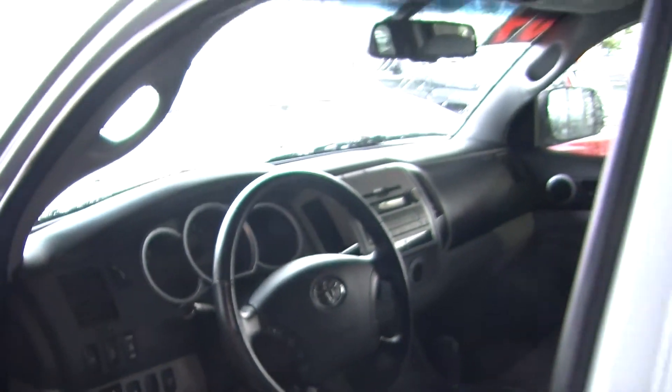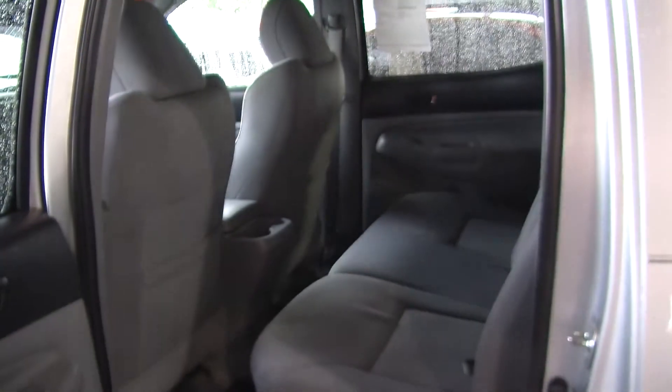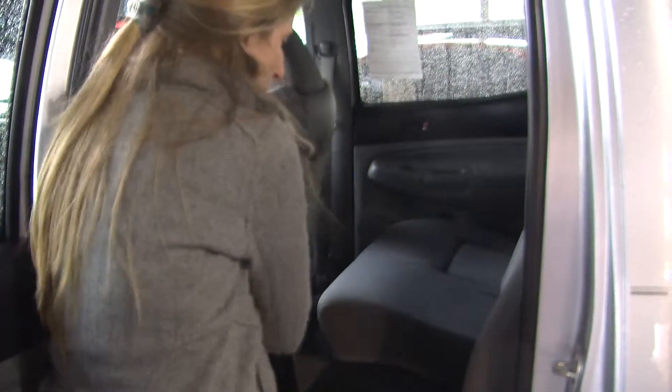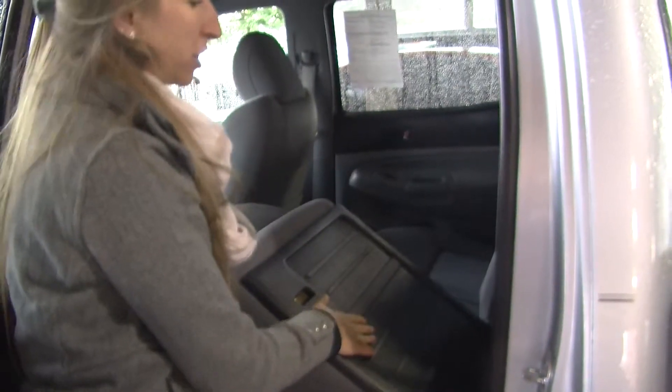Comes equipped with all of our power options: windows, locks, and mirrors. The back seat does comfortably seat three. Very easy to fold these seats up — you have hidden compartments underneath. You can also fold them down, which gives you a flat cargo surface there.